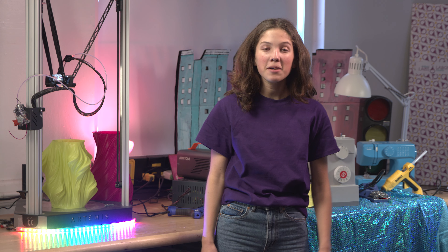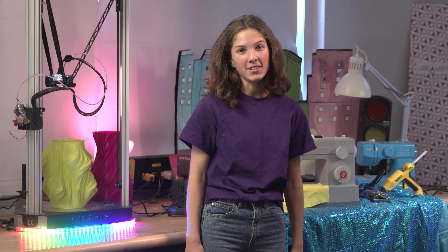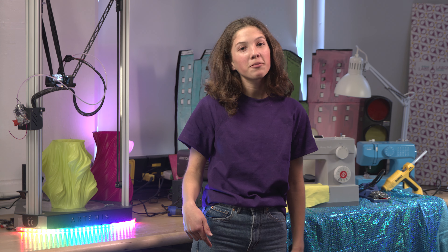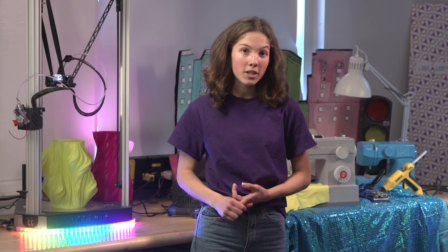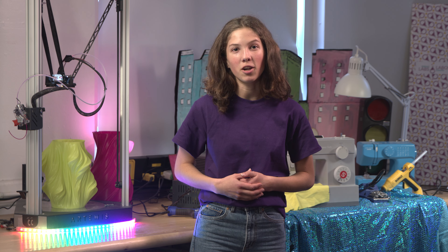Hi, I'm Alex. Welcome to Be Brilliant. Do you like making things? Maybe you've wondered how technology works or how kids like us can help the environment. Together with my fellow makers, we'll ask good questions, make our technology, and help find solutions that can change our world.